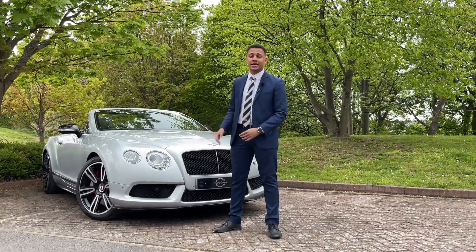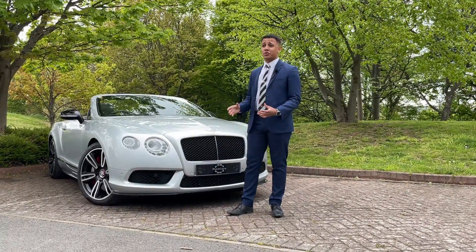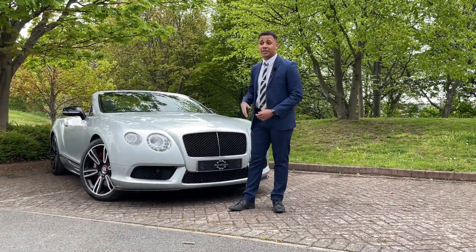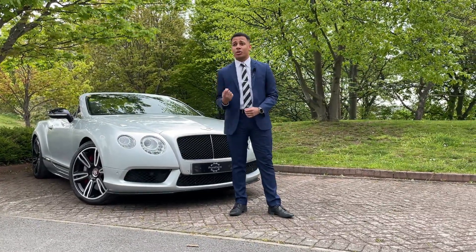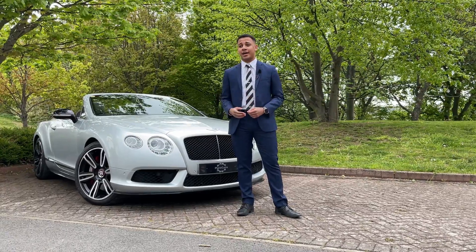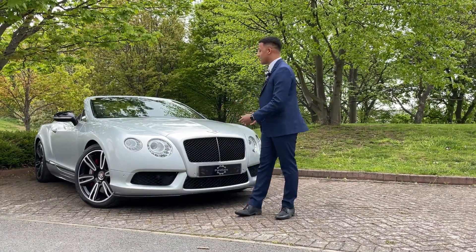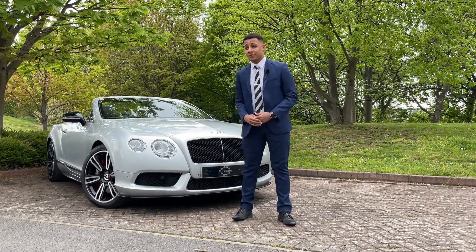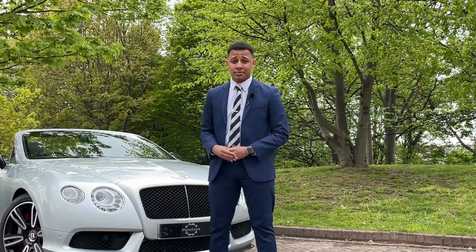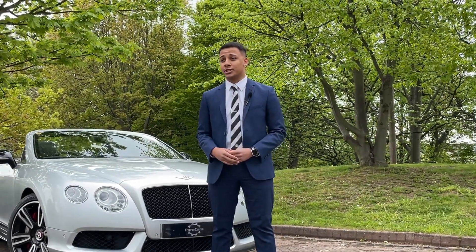A Bentley Continental GTC — it's a Cabriolet, it's perfect for all weather, it's powerful. You don't have to worry about being the last one off the line at the green light. This is pure power, pure elegance, pure luxury. This is such an amazing car and you don't want to miss out on this amazing deal. Available right now for sale at www.purecars.co.uk. Thanks for watching.